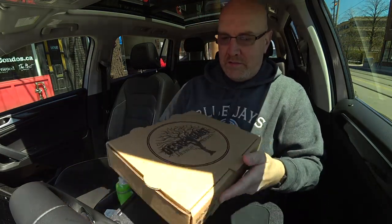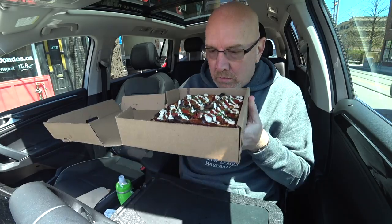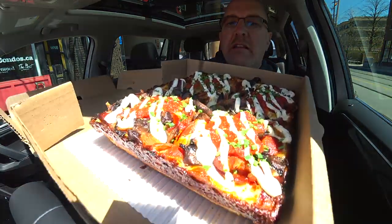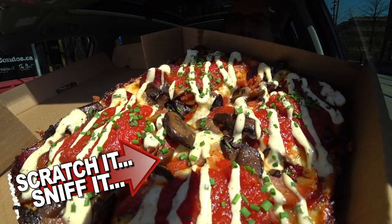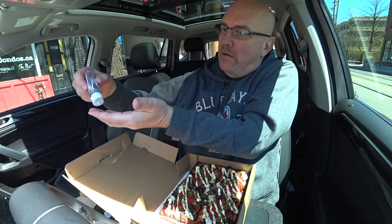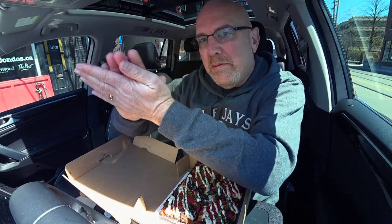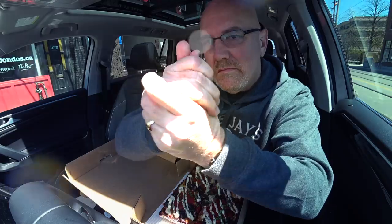Nice pizza box. Oh boy. They make their... Wow. Holy cow. Check that out, ladies and gentlemen. Sniff that. Let's sanitize our hands and get into this thing — a little hand sanitizer. We're all set to go.